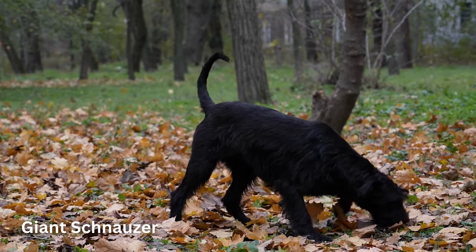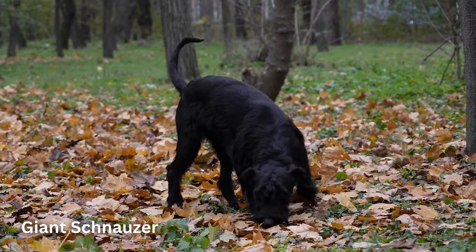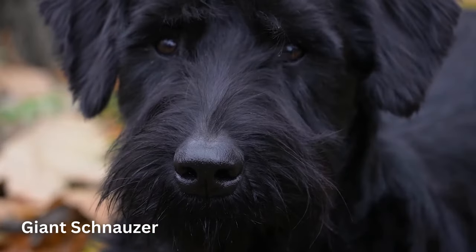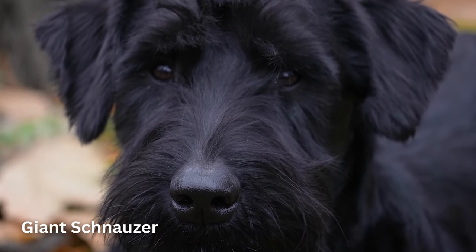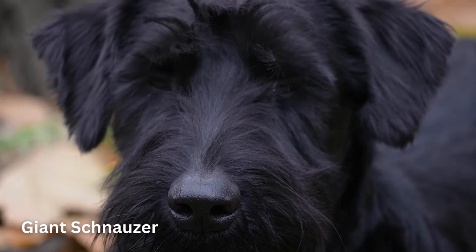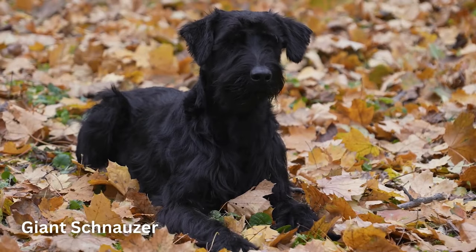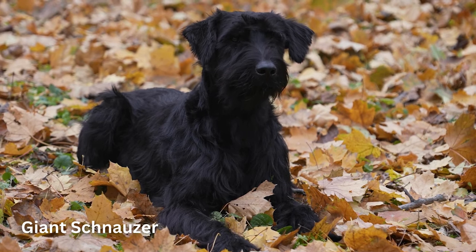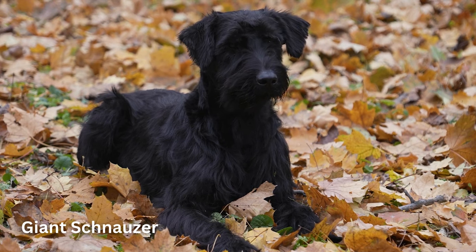These pups originated in Germany, where they had jobs like driving cattle, working in butcher shops and stockyards, and even guarding breweries. Giant Schnauzers love to play and have high energy. They do best in homes with big yards to run and get plenty of exercise. Apartment life generally isn't for them, and novice trainers beware. However, if you want a loyal guardian and energetic companion, this pooch may be your new best friend.